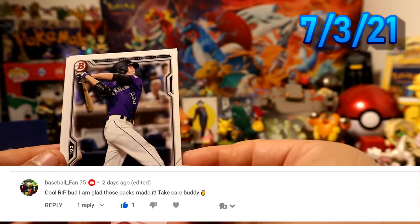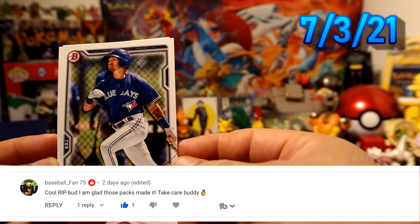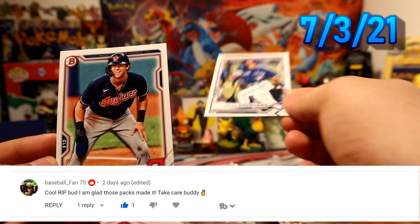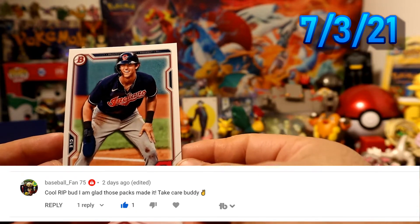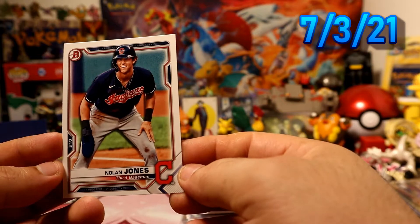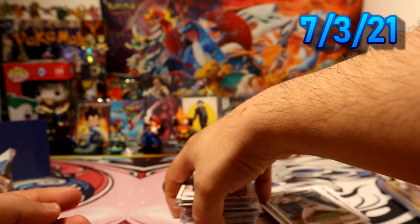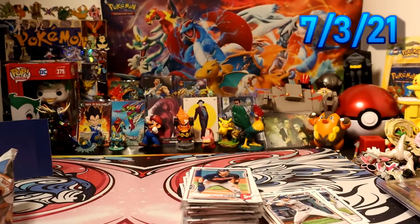Then we have Bean, Coach Hands, and we're gonna end this with Nolan Jones for the Indians, Mr. Haas. And that will be the opening today, guys — hopefully you enjoyed that opening. See you guys on the next one, peace!